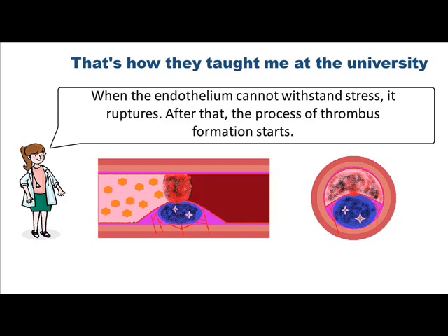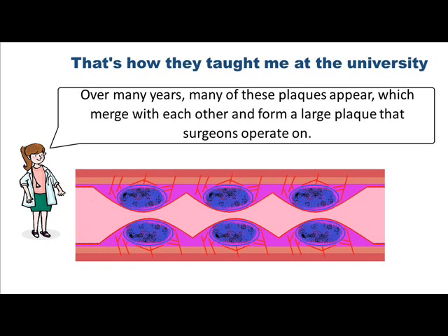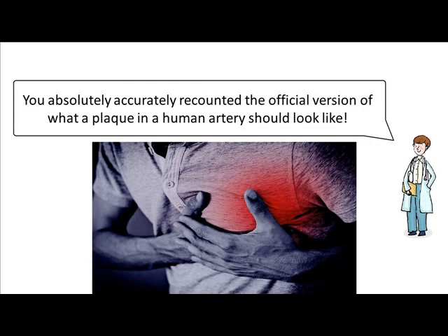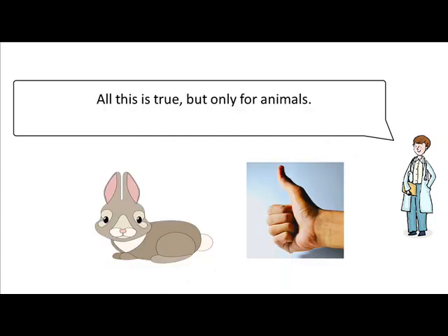Cholesterol crystals float inside the liquid core. When the endothelium cannot withstand stress, it ruptures. After that, the process of thrombus formation starts. Over many years, many of these plaques appear, which merge with each other and form a large plaque that surgeons operate on. You absolutely accurately recounted the official version of what a plaque in a human artery should look like. They also correctly described exactly how the plaque appeared, how it grew and how a blood clot appears. All this is true, but only for animals.